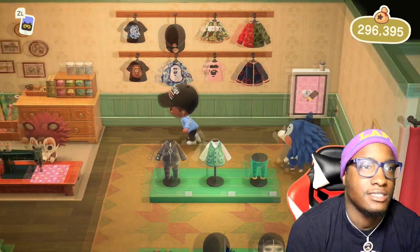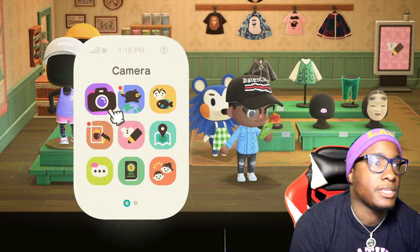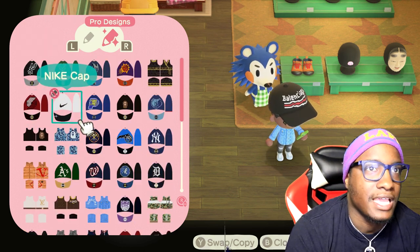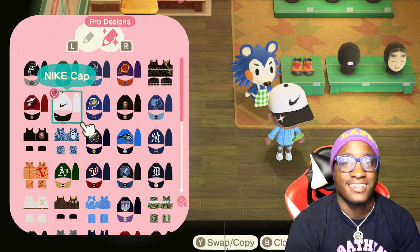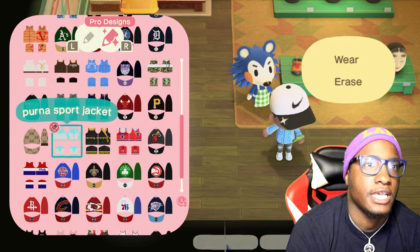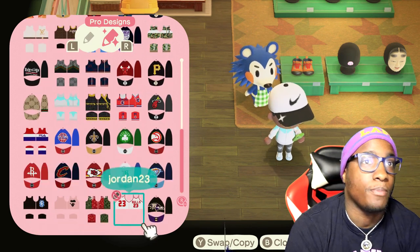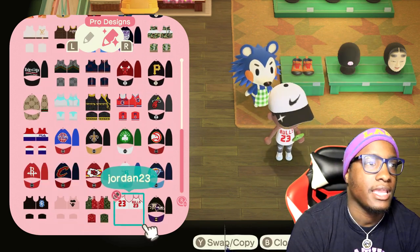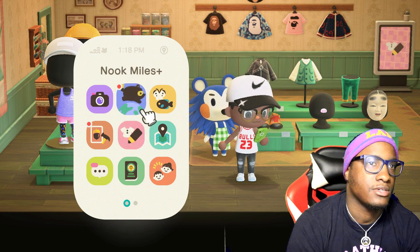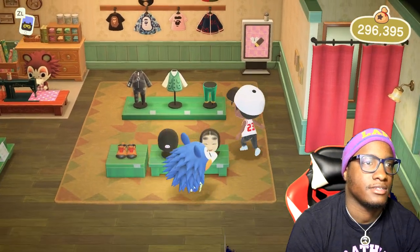Now I'm gonna try on all of this stuff so y'all can see what it looks like on the character. First, we're going with this Nike cap — that's fire. Then we got the Puma sport jacket — heat. And then the Bulls jersey — oh, it ain't got a t-shirt under it. I would like to have the t-shirt under it, but it's cool though. That jersey is hard.